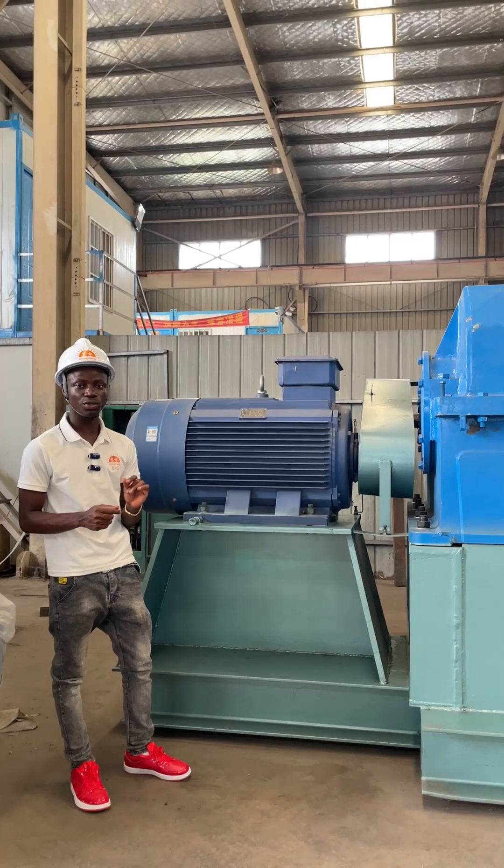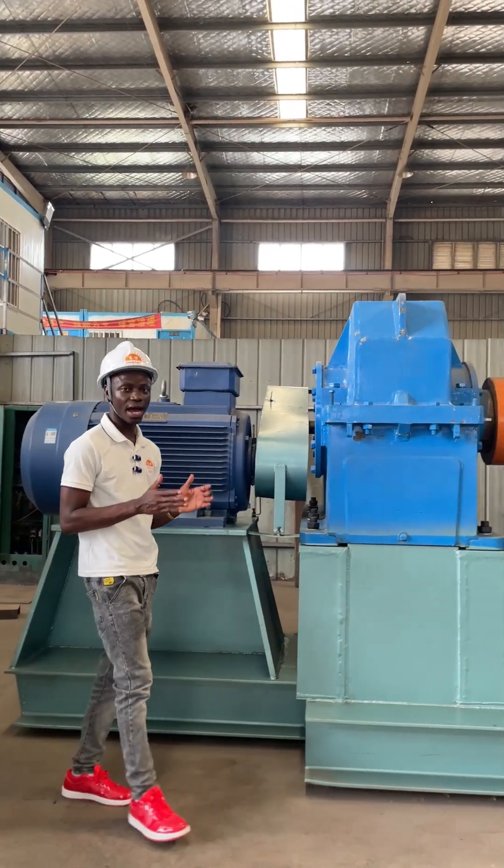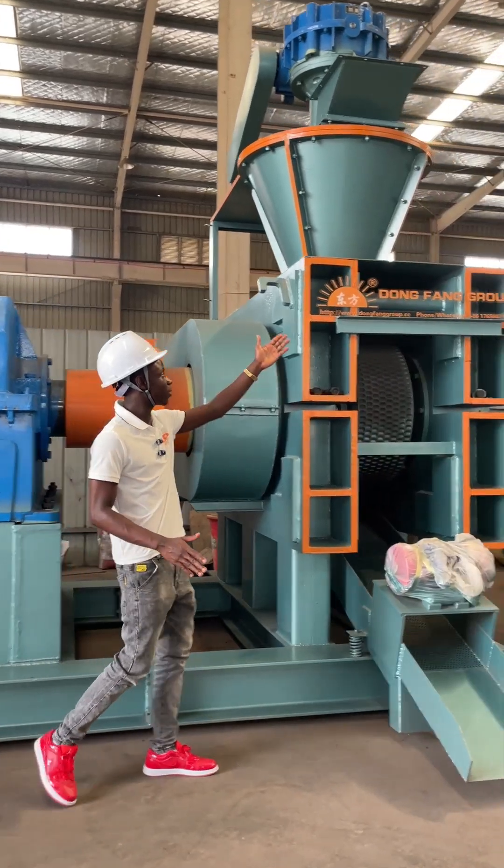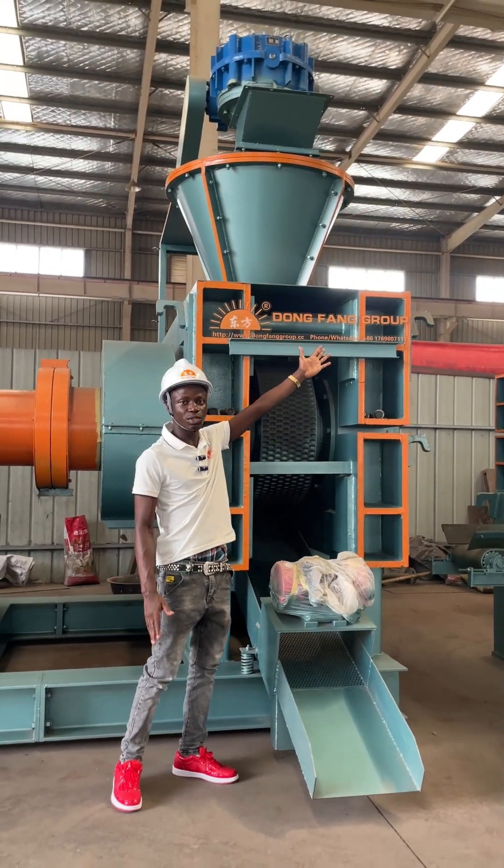If you need this machine please contact our company. We are The Don't Find Group, located at Janjo Harnaprofen. You can contact us using our link or our WhatsApp number.